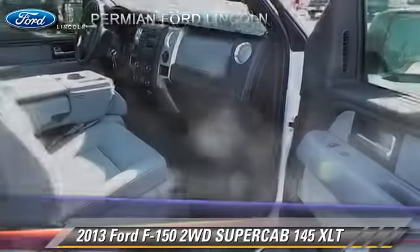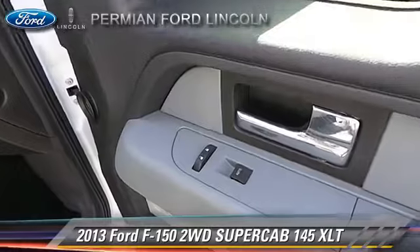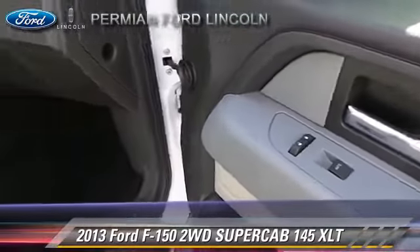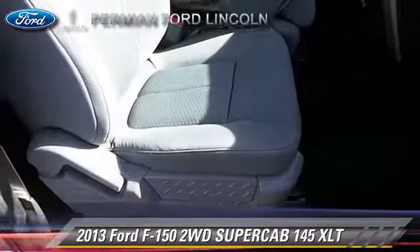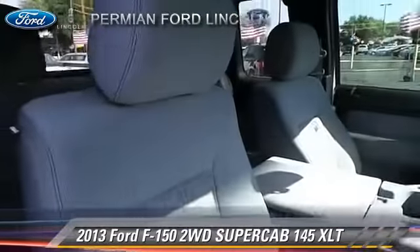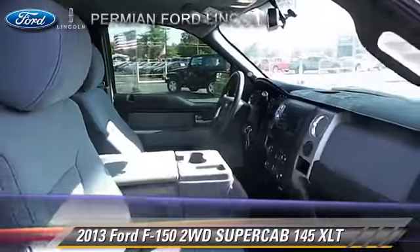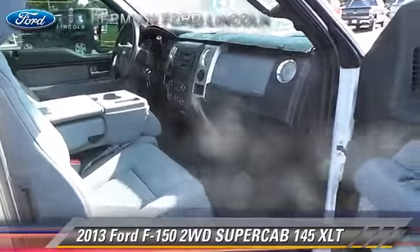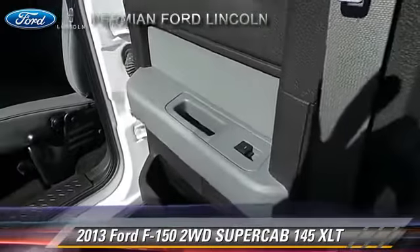Comfort and convenience features include power windows and keyless entry. Give us a call to schedule your test drive today. Thank you.